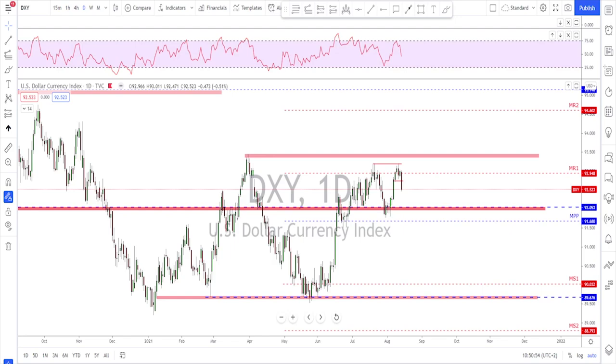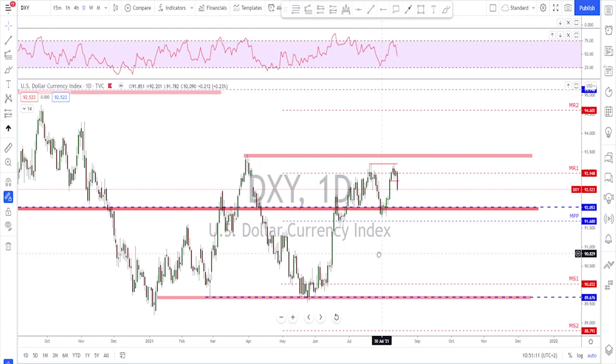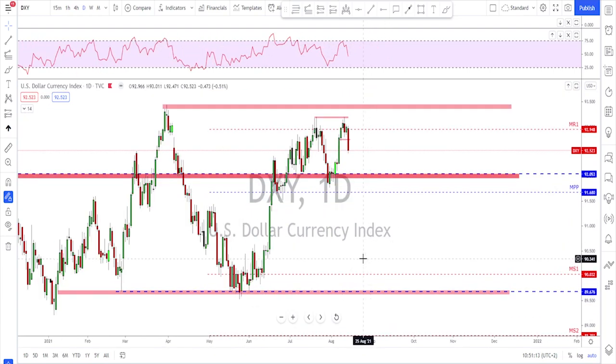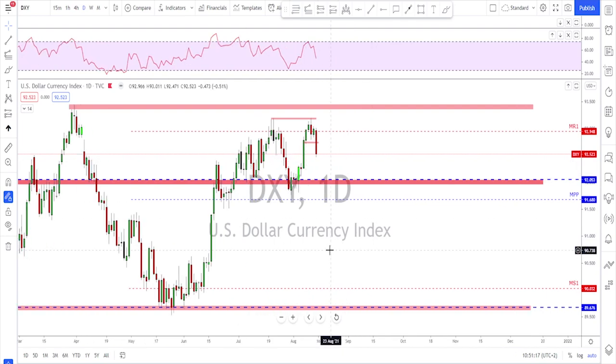Thanks to all of you for your support — the comments and the likes on the previous video. Please keep commenting, adding likes, and do not forget to share. Thanks a lot once again and let's get started. As usual, we are looking at the DXY on the daily time frame.